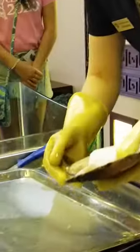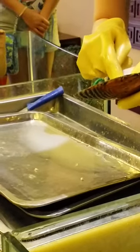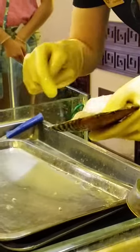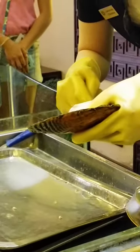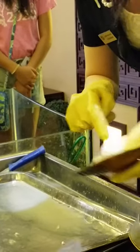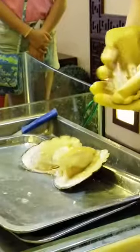And now let's see how many pearls there are. They come out like this. Counting them one by one, we reach a total of 34 pearls inside.